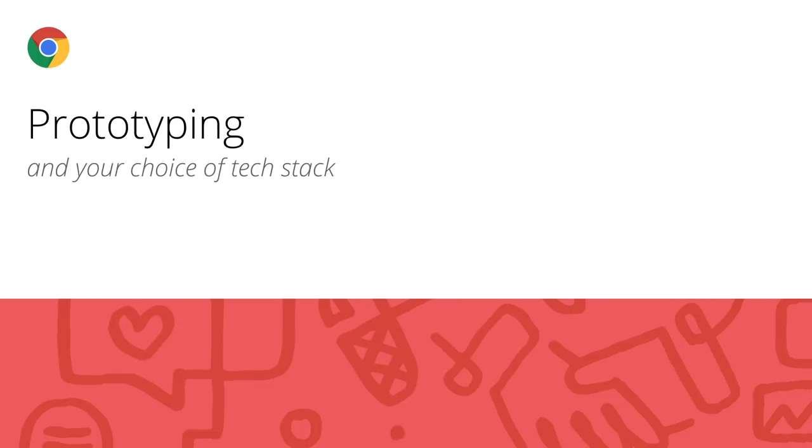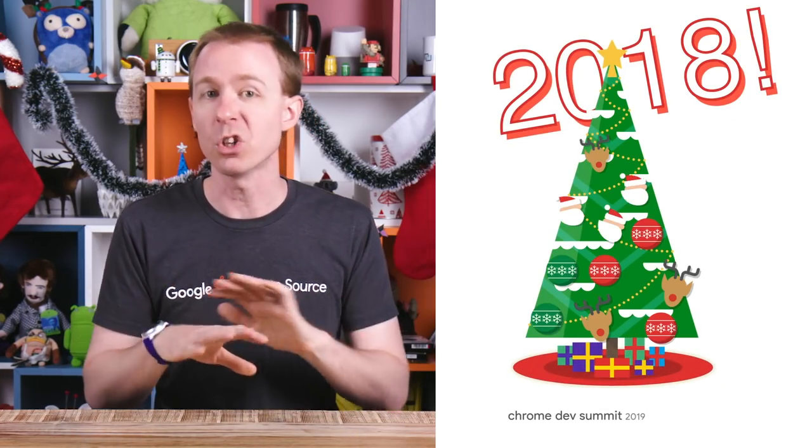Secondly, we learned the value of allocating time to prototyping before you decide on a new technical stack. This can save you a lot of grief and technical debt. Technical debt is where you're on a tight deadline, and instead of properly solving some problem, you're patching over it and leaving it for your future self to solve. And we didn't really allocate time for prototyping — we were on a tight schedule.